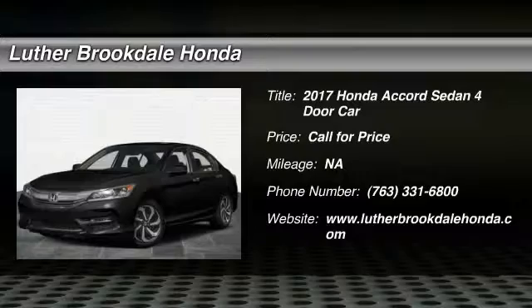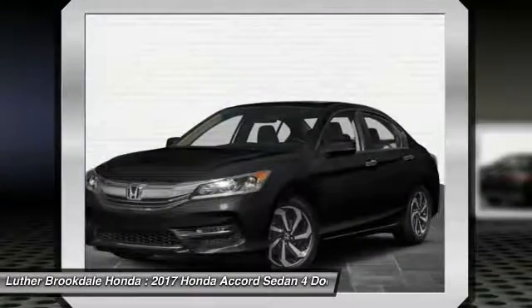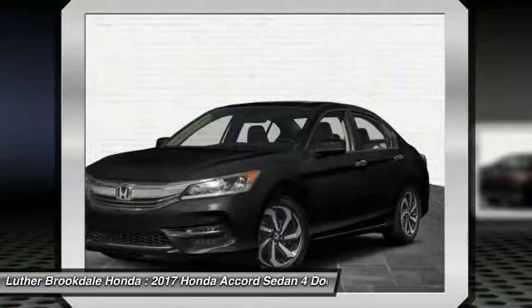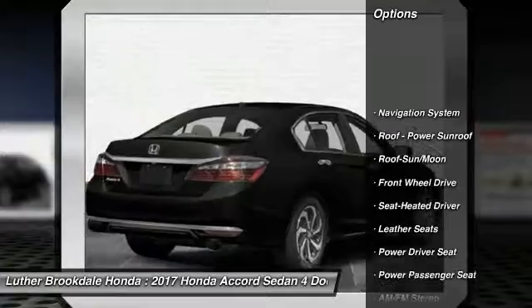2017 Accord — ingeniously simple, yet overflowing with luxury and technological creativity. All that and more in the Accord. Here are some of this vehicle's great options.